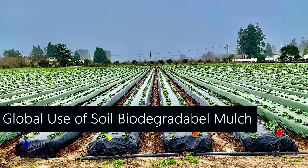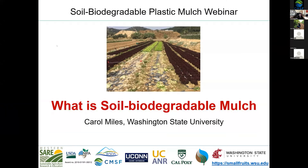Introduce and welcome our very first speaker, Dr. Carol Miles. The title of her presentation is: What is a Biodegradable Plastic Mulch, or a Soil Biodegradable Plastic Mulch? Dr. Miles, take it away.